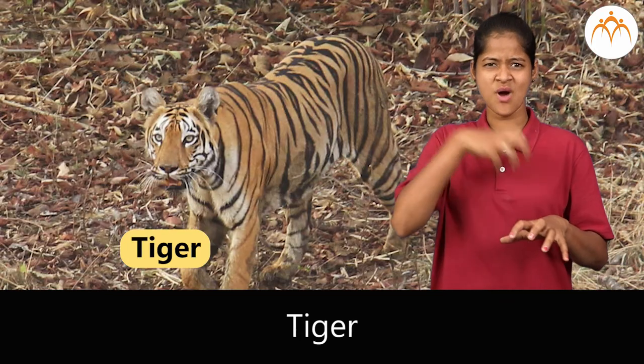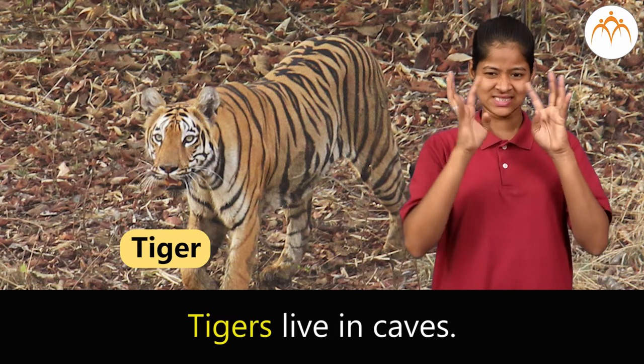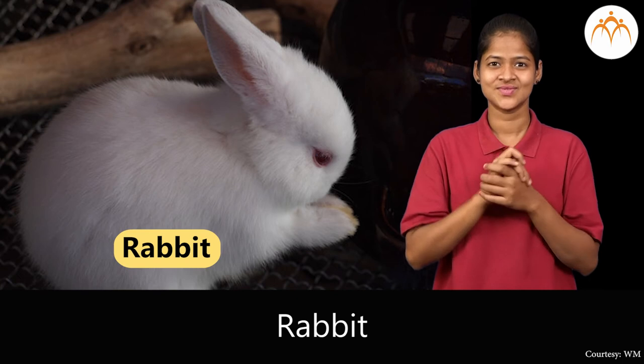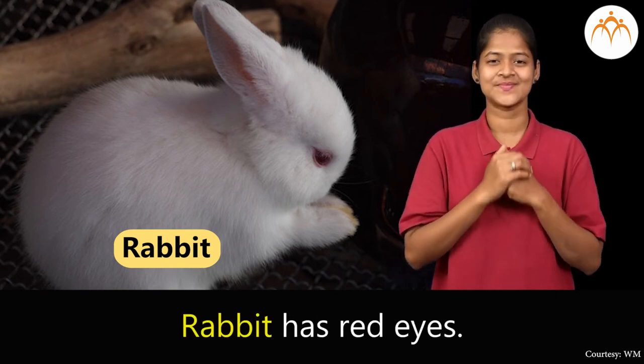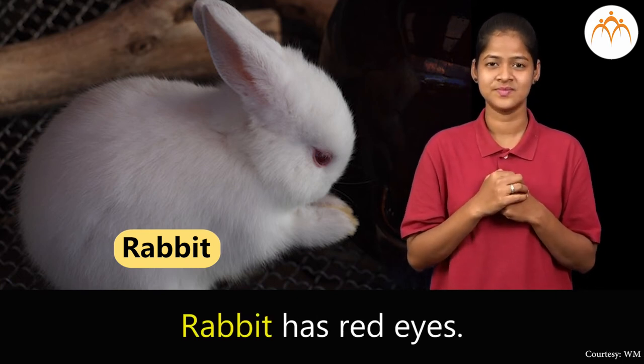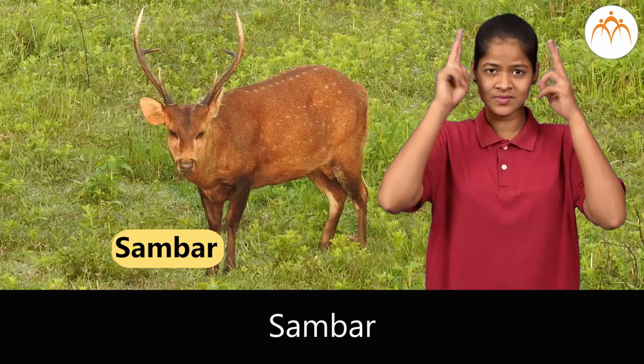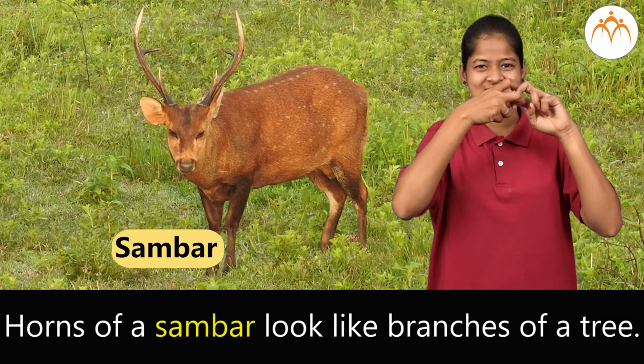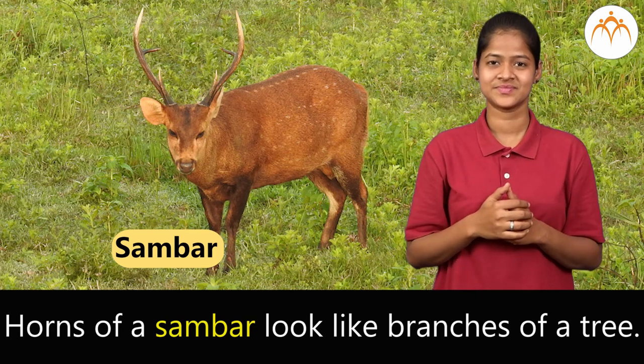Tiger. Tigers live in caves. Rabbit. Rabbit has red eyes. Sambar. Horns of a sambar look like branches of a tree.